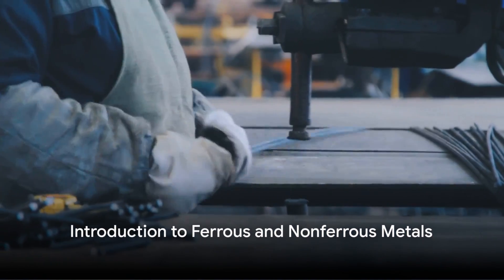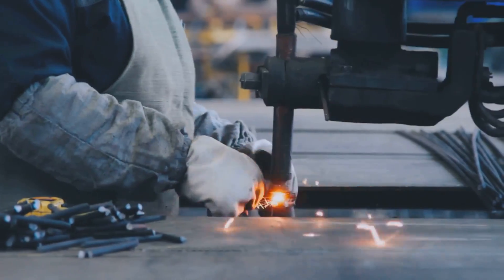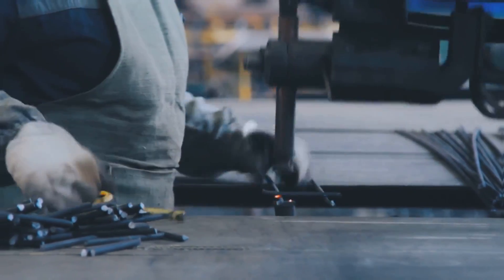Have you ever pondered the difference between ferrous and non-ferrous metals? It might seem like a trivial question, but the answer carries significant implications for the fields of engineering, construction, and recycling.